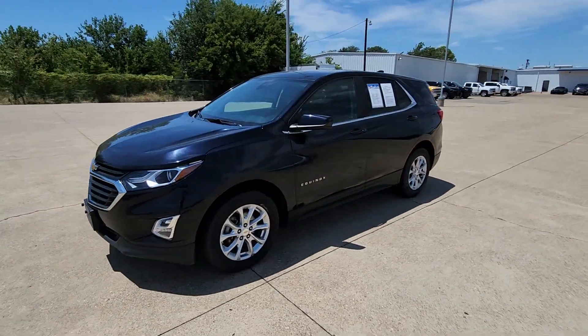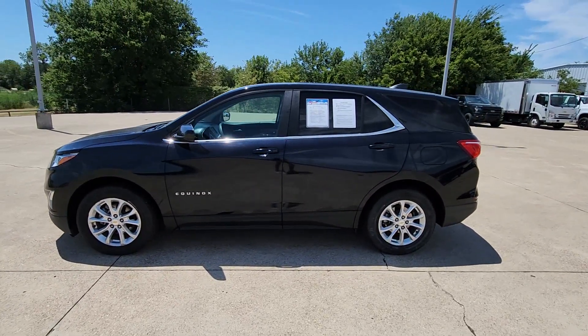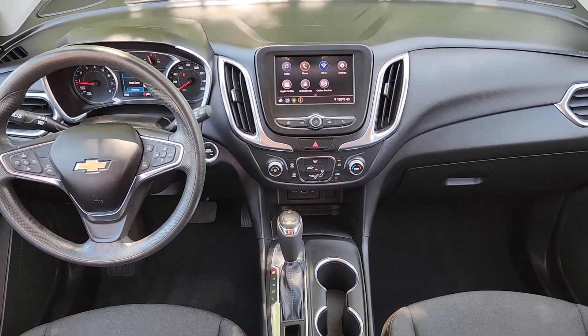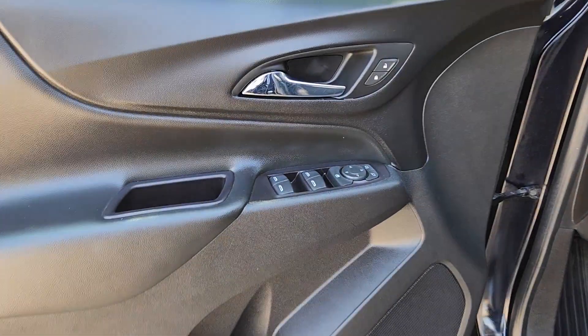These are just some of the great options this vehicle comes with: Apple CarPlay and/or Android Auto, heated driver's seat, keyless entry, power passenger seat, satellite radio, premium sound system, heated mirrors, aluminum wheels, power driver's seat, and Bluetooth connection.